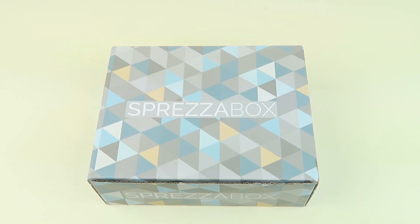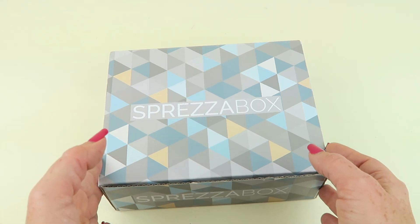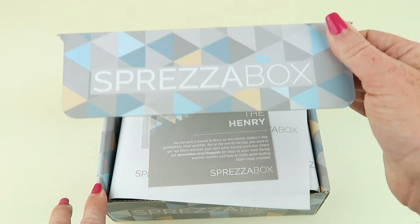This is my unboxing for the June 2018 Sprezzabox. This is a box for men and it's $28 a month, but you can get your first box for just $8 — just use the coupon code in the description box. Each box comes with three to four lifestyle items and one grooming product, and the actual box changes from month to month. They theme it based on what the theme of the box is. So let's check it out.